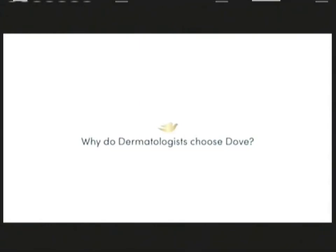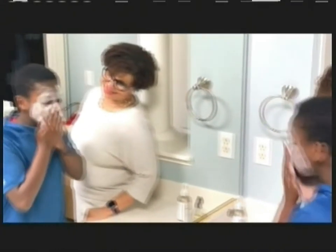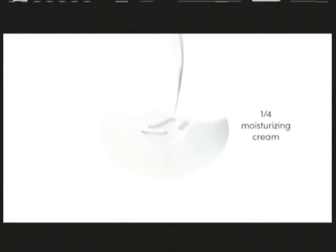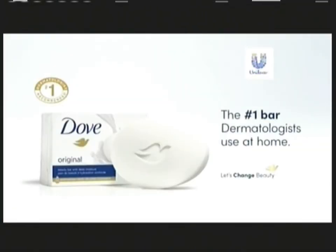Why do dermatologists choose Dove? The Dove Beauty Bar is gentle — it not only cleans, it hydrates my skin. As a dermatologist, I want what's best for our skin. With one-quarter moisturizing cream, Dove is the number one bar dermatologists use at home.